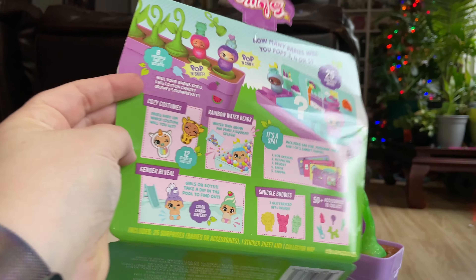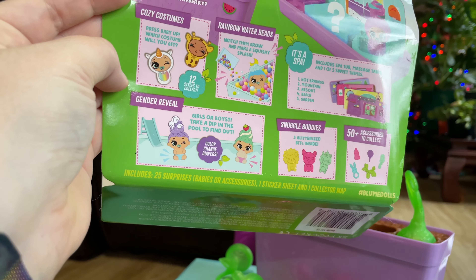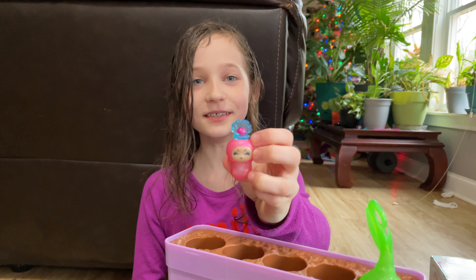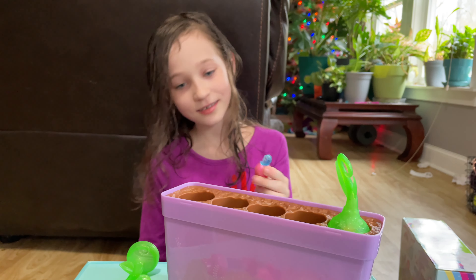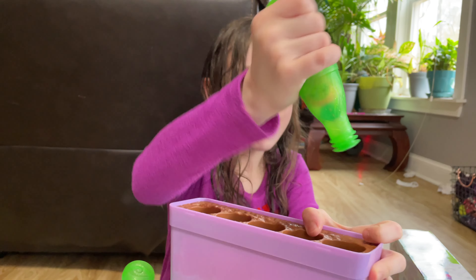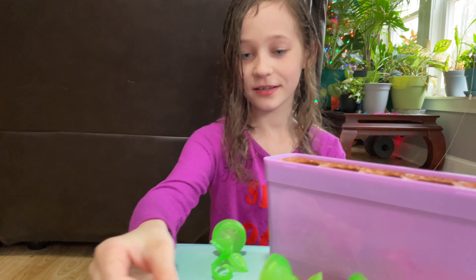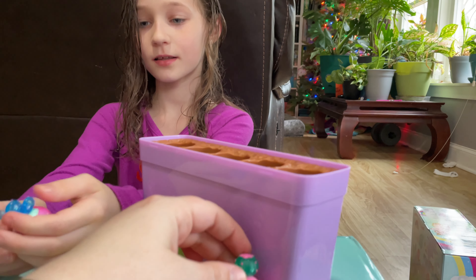And there's a gender reveal — if you put them in water, they color-change their diapers. Oh, she's so cute! I love how they pop out. You got two pink ones so far, then three pink ones! Look — these two are cactuses.